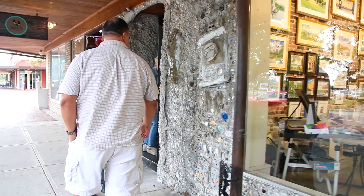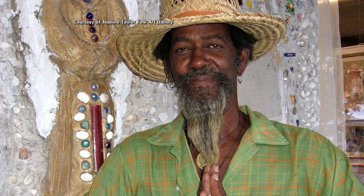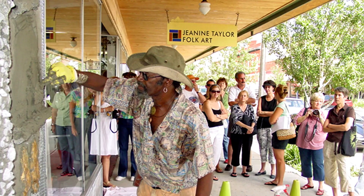I looked around at some of the art, but when I was walking by, what really caught my eye was the facade. Can you tell me a little bit about the facade? It's an artist by the name of Mr. Imagination, a.k.a. Gregory Wormack.